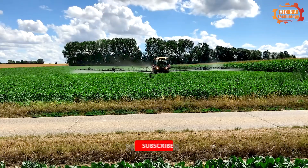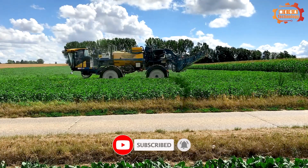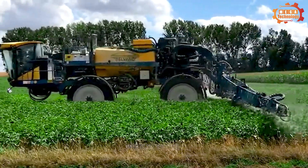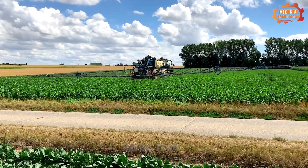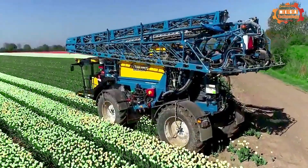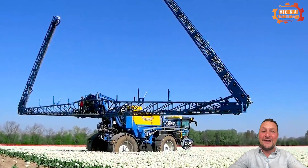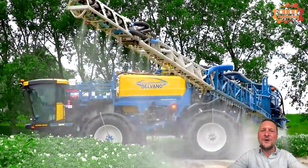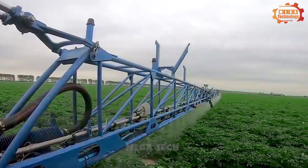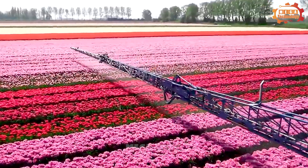The Delvano ST185000L is a self-propelled sprayer designed for spraying pesticides and fertilisers on large fields. The machine has a tank capacity of 5,000 litres and a spray rod length of up to 36 metres. It is equipped with a 6.0-litre C43 engine with a capacity of 120 horsepower, providing enough power to operate effectively on rough terrain.